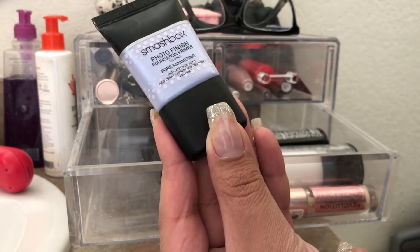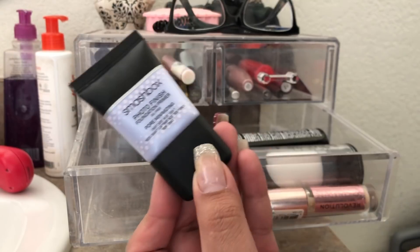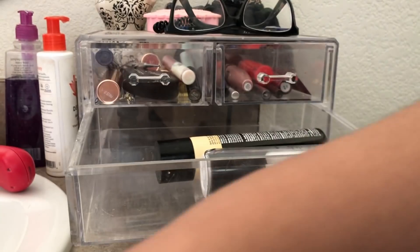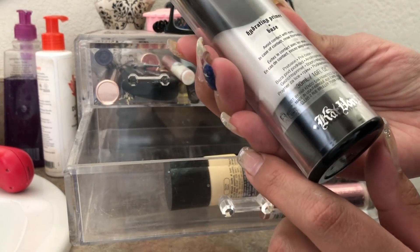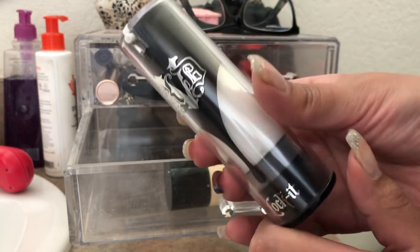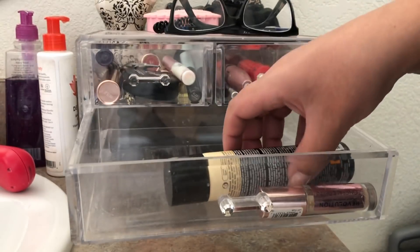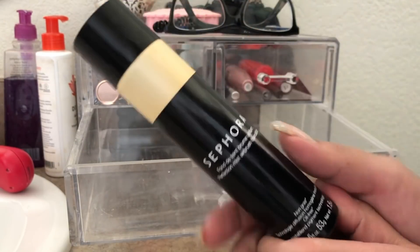Another product I used was the Smashbox Photo Finish Foundation Primer — it's a pore minimizing primer. I did enjoy this; it does really good things for my pores. Another primer I used was the Kat Von D Hydrating Primer Base. I really enjoyed this as well, it's pretty hydrating. I would recommend this.